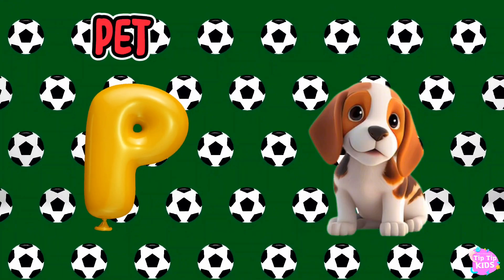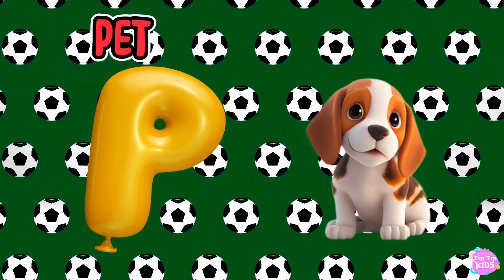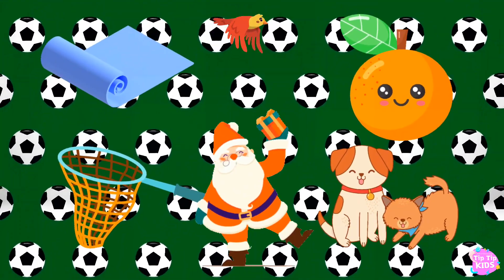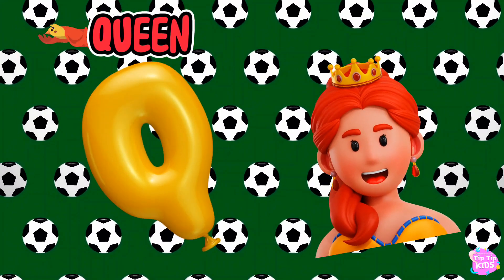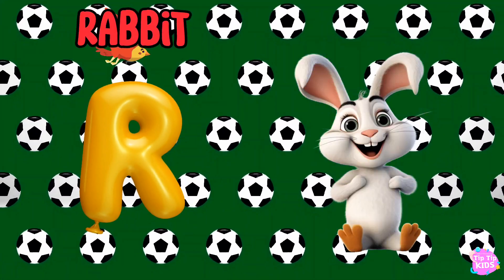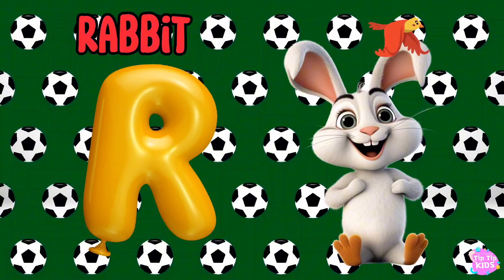P is for Pet, P-P-Pet. Q is for Queen, Q-Q-Queen. R is for Rabbit, R-R-Rabbit.